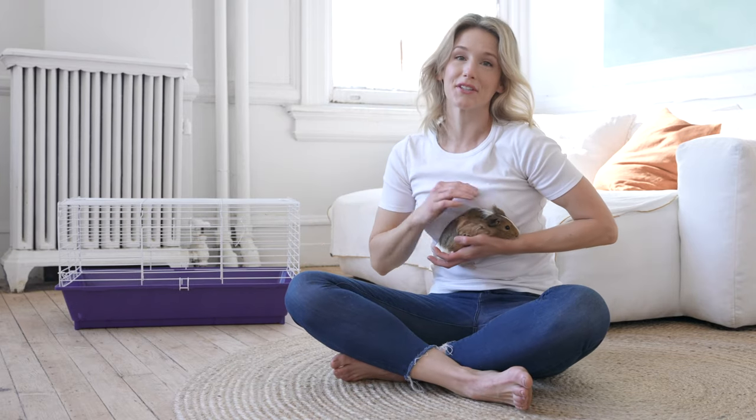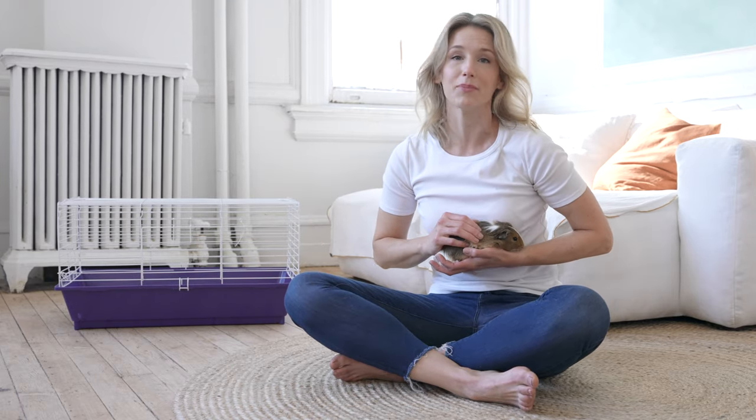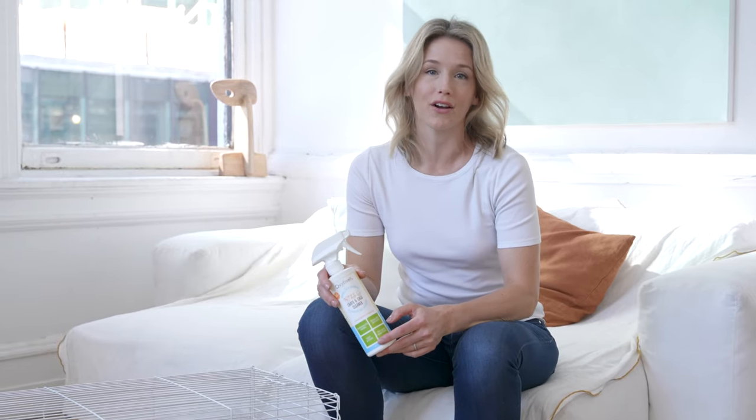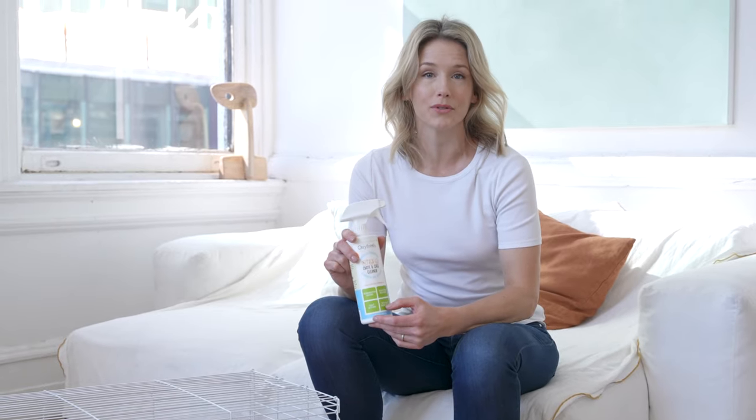If you have one of these cute little critters, you know their cage can smell up your house in no time. Even after changing Mr. Bubba's bedding, I could still smell that strong urine odor. So I started to look for a cage cleaner that's safe to use around small animals. I decided to try Oxyfresh because it had great reviews and it's completely odorless.